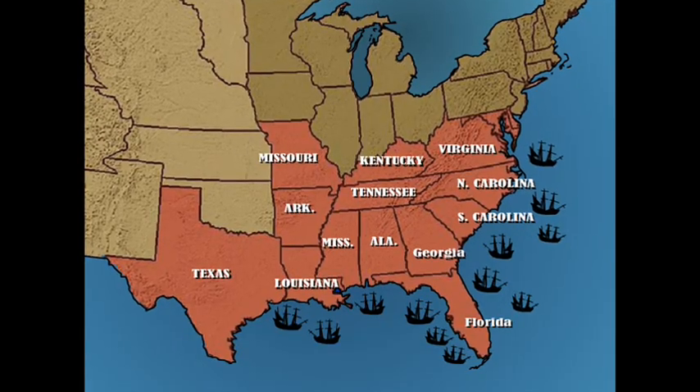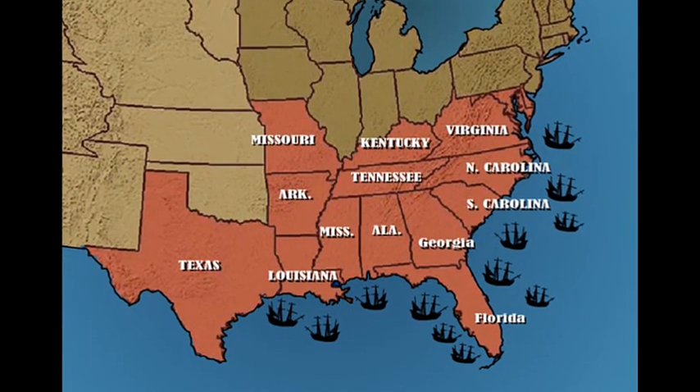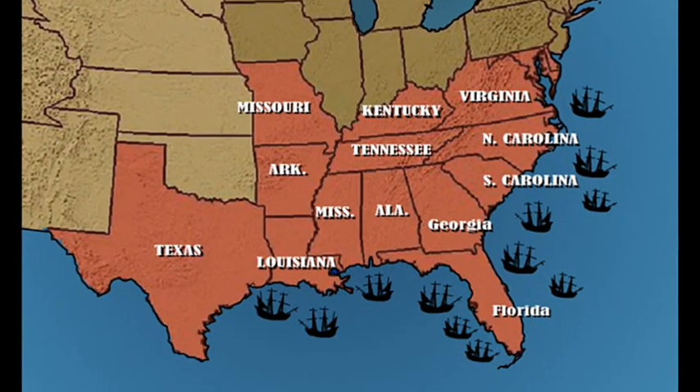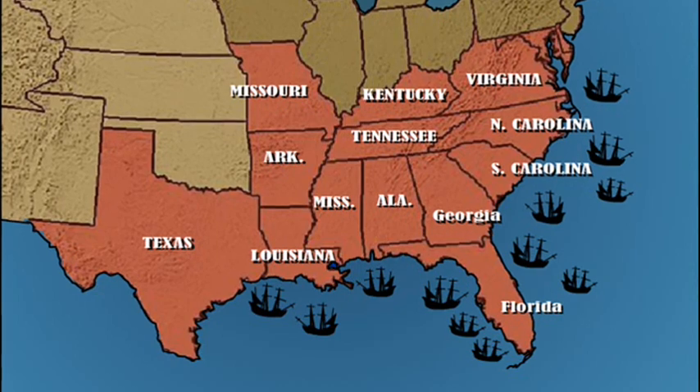Meanwhile, the Union Navy had begun a blockade around Confederate ports to prevent them from trading. In response, the Confederate forces mounted numerous attempts to break the blockade using torpedo boats, but these were generally ineffective.